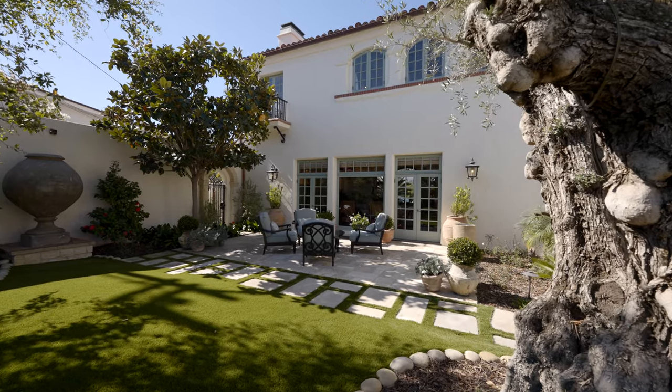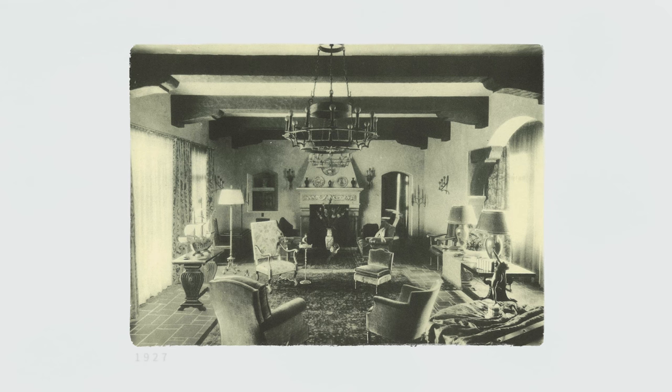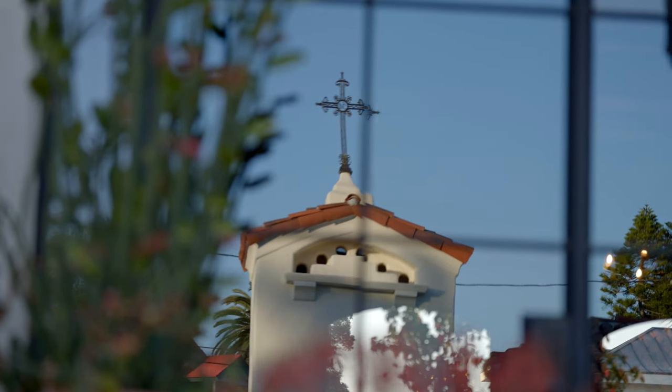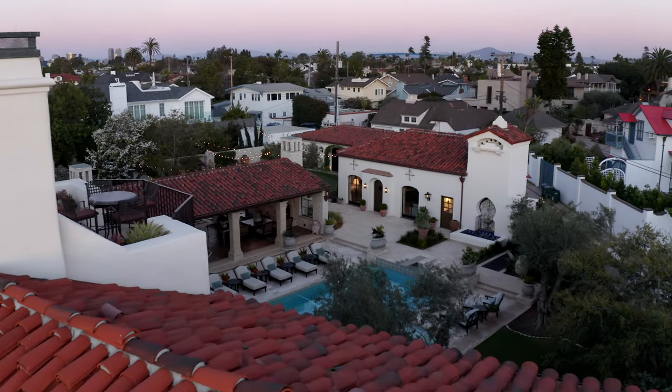Richard Riqua, who is one of my heroes in architecture, is a master architect and he really started the popularity of Spanish Revival architecture in San Diego. I have actually worked on a couple other Riqua homes and I've always fantasized about this house because, in my opinion, 1127 F Avenue is the crown jewel of Richard Riqua's career.